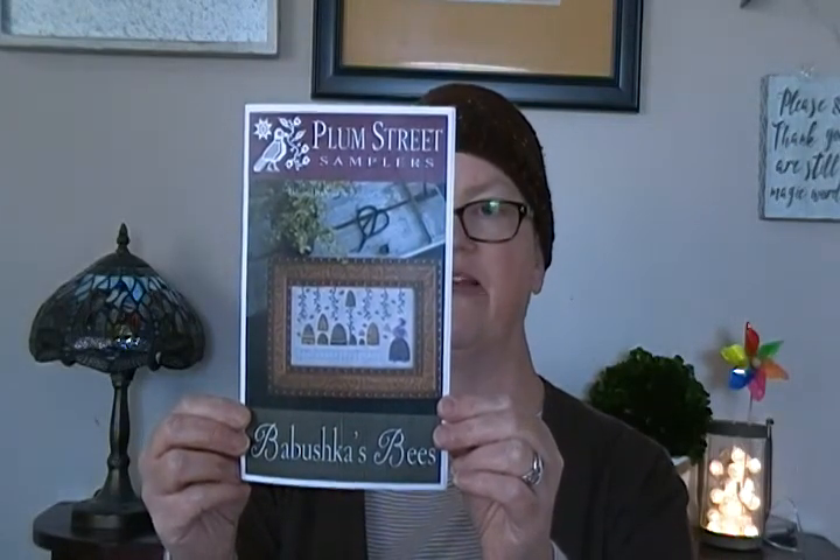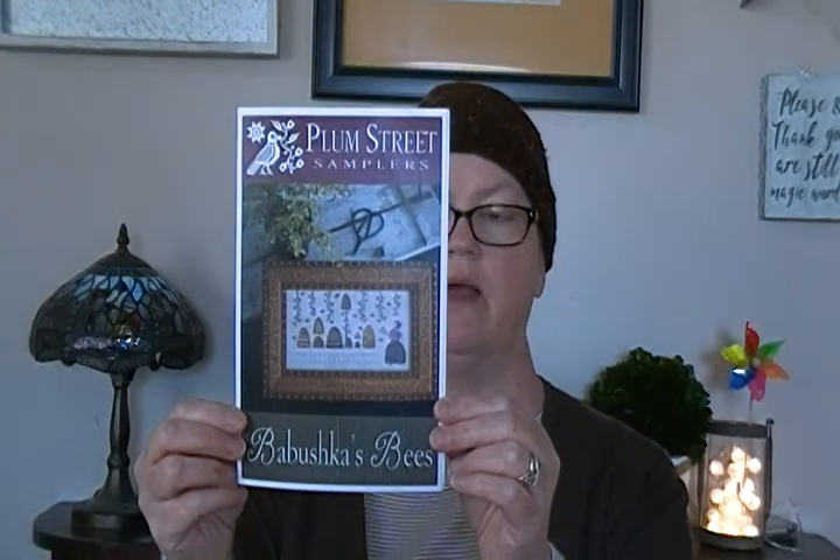Next up after that is Babushka's Bees by Plum Street Samplers. This one came out of market this year and I drooled over it until the shops came home from market and then I snatched it up. I'll be doing that in all the fancy threads — I already have those here and just have to sort and package them. I'll be stitching it on 32-count Country Fresh Café Mocha from my stash.